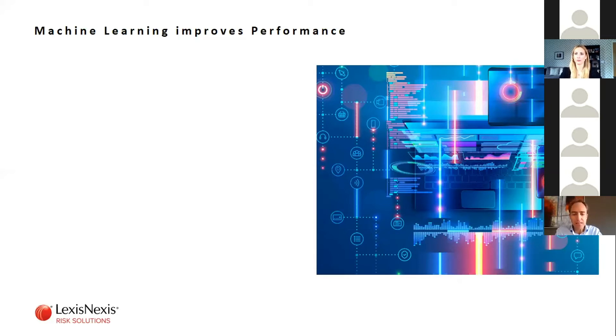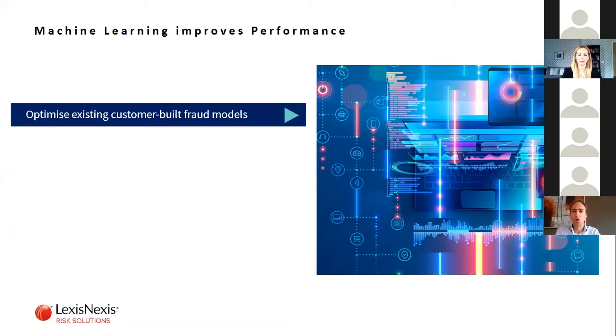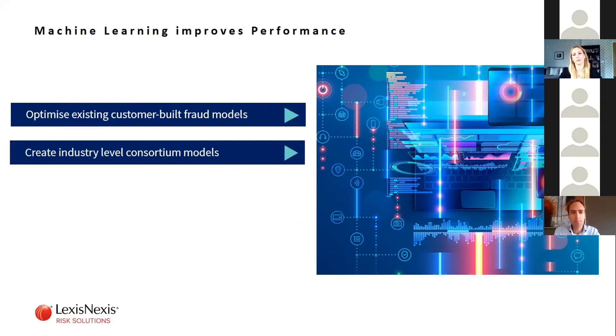Machine learning can be used in a number of different ways. The first is optimizing existing customer-built fraud models — taking those rules, looking at historic data, bringing in confirmed fraud data, and then improving those existing models by introducing new rules and different weightings, which can provide much more performant results. In addition, you're able to look at a whole industry — for example, all of online banking — and machine learning enables us to develop a best-practice model across that entire industry, elevating fraud solution performance and helping new market entrants immediately have a good anti-fraud model in place.